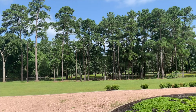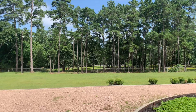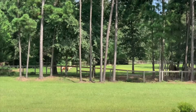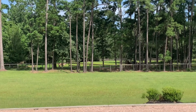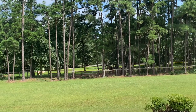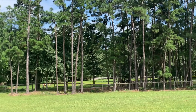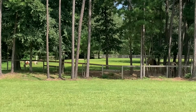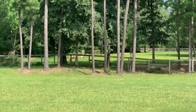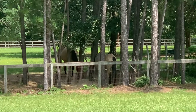Look at this - how cool is this? Have you ever been this close to horses? No. Have you ever even petted a horse? No. Look at that - two little Shetland ponies over here, two big horses over here. How cool is that? Hi, guys.